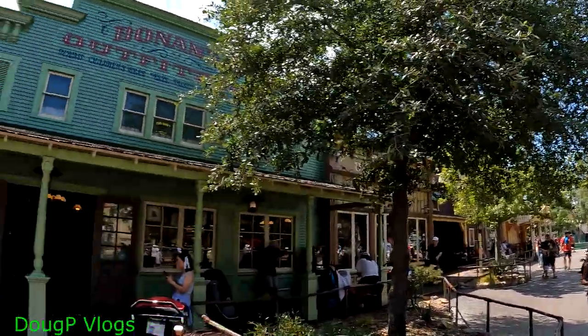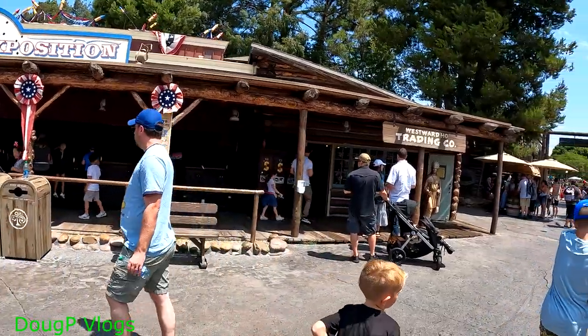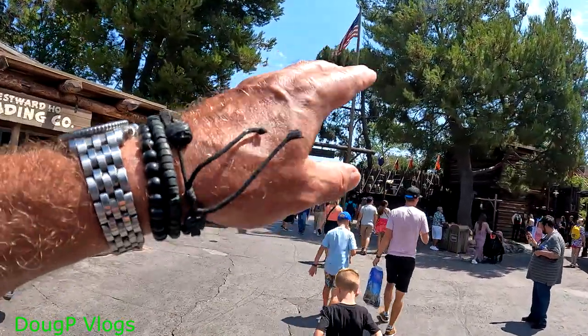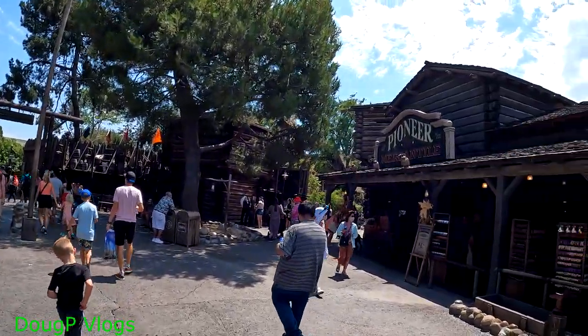We are in Frontierland here, in Disneyland, California. There's a shooting gallery over there. We're going to go into a fort now, see what's happening over there. I love it here, guys. It's very pretty.